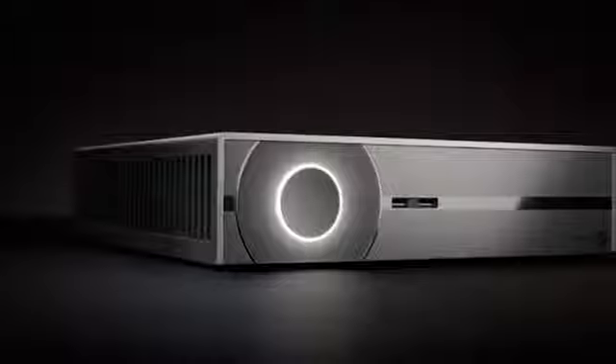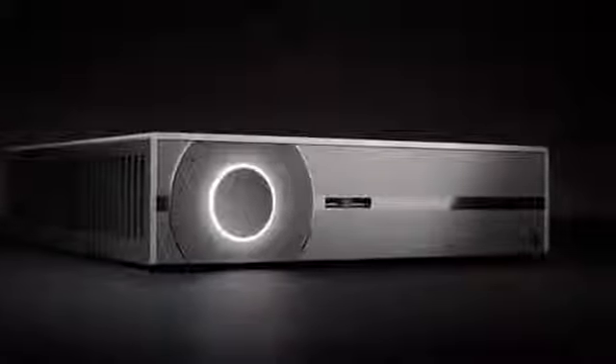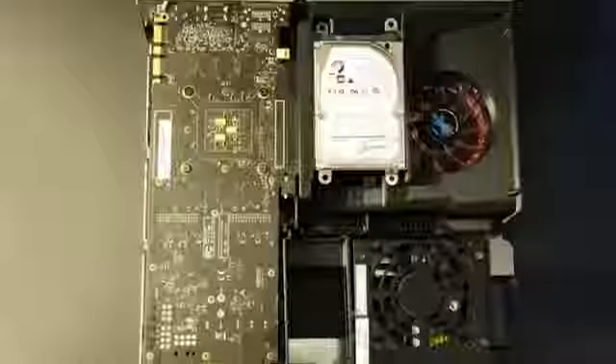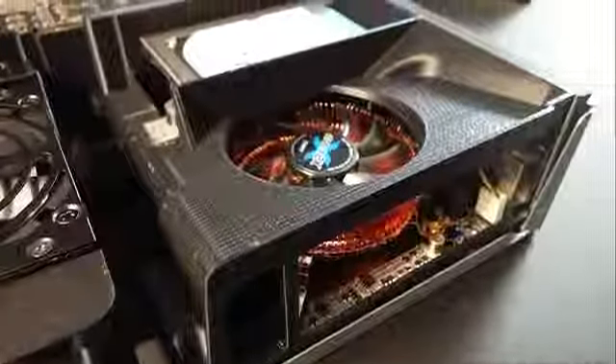The world now knows what Valve's Steam Machine prototype looks like. It's a box! Gadget and The Verge got to take a look at the prophesied console killer, and it is purdy. Valve has managed to stuff gaming PC components, including a Titan and an i7 CPU, into a box only slightly bigger than the Xbox One. They've compartmentalized the components so that the CPU, graphics card, and power supply don't share any airspace.